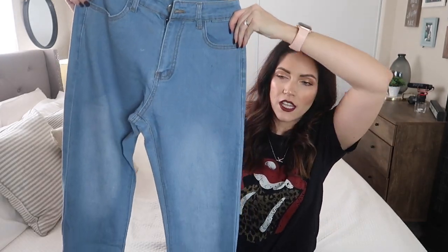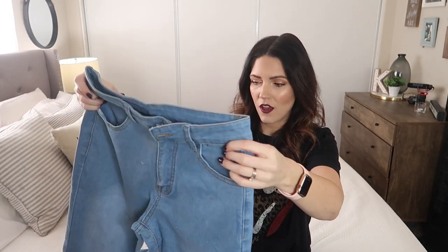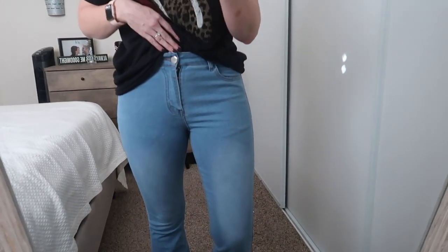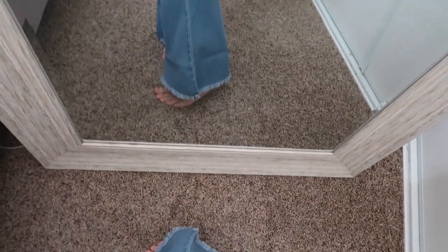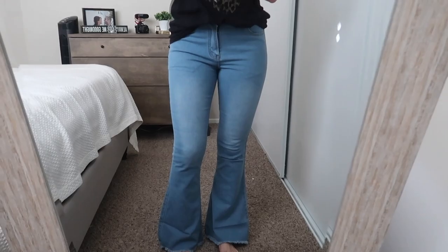The next pair of jeans are a lighter wash with bells — let me know in the comments if you're into this bell trend! I remember in junior high being obsessed with bell bottoms; I loved when they were bigger than my actual feet. These have fringe at the bottom and I thought they were super cute. They're really stretchy and comfortable, with a button up top. I really like the flare and the wash.